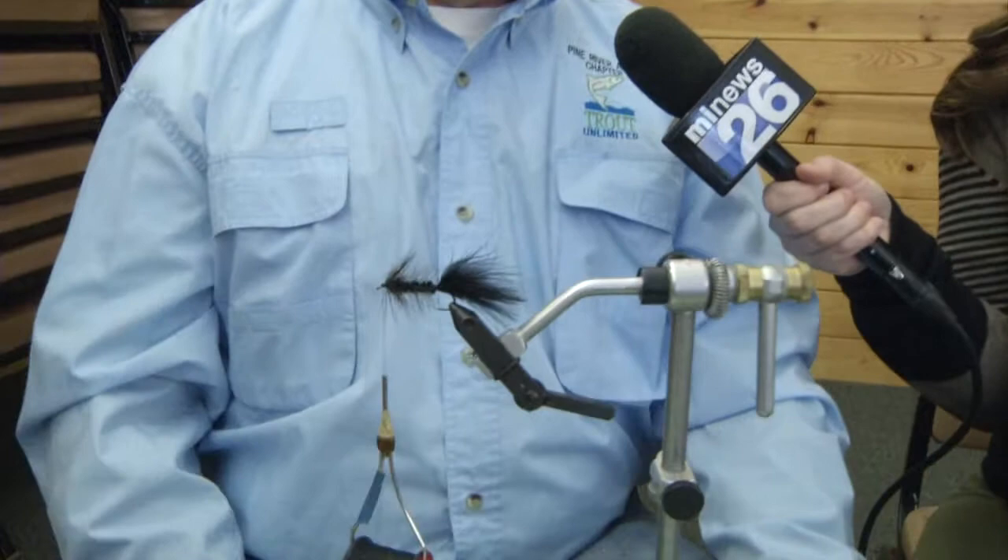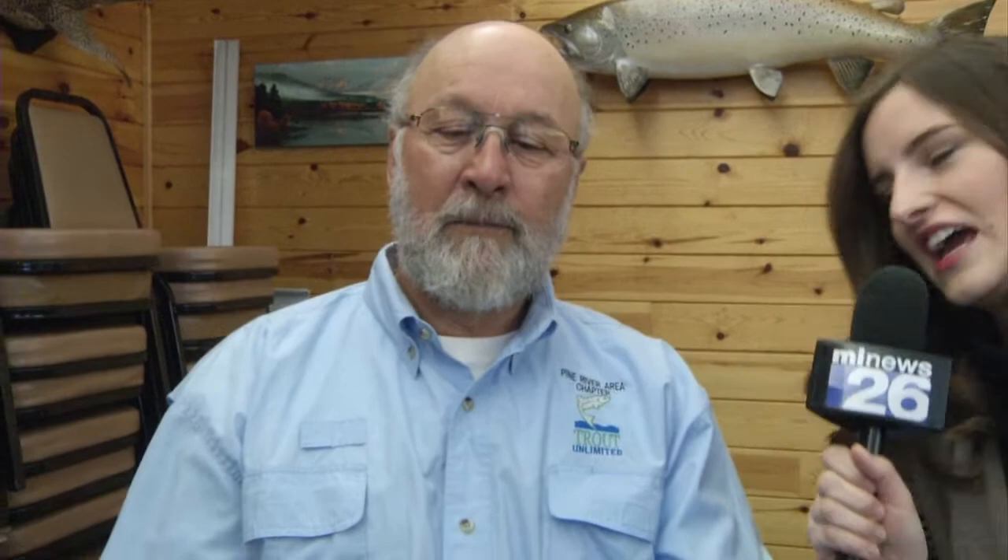Do we have the woolly bugger here all complete? That is the woolly bugger. It was initially tied to imitate what we believe is a leech. It can be tied in any color from white to black and any mixture in between.